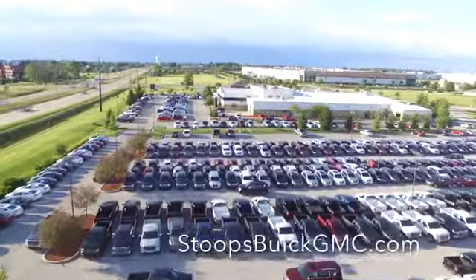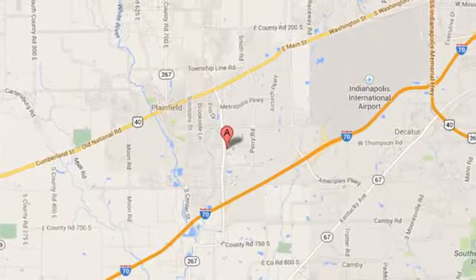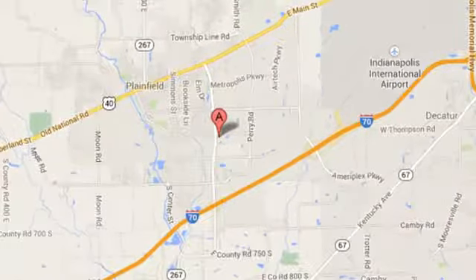Welcome to Stoops Buick GMC — we're simply awesome. Conveniently located at 1251 Quaker Boulevard in Plainfield, Indiana.